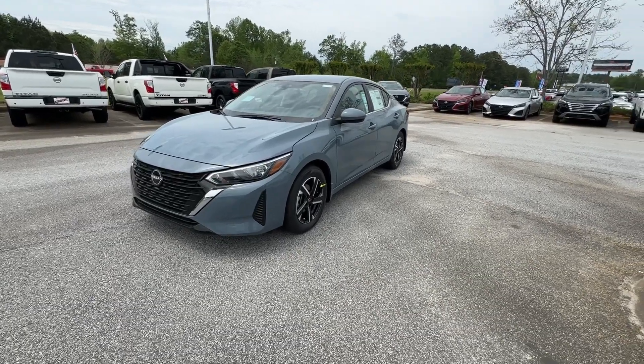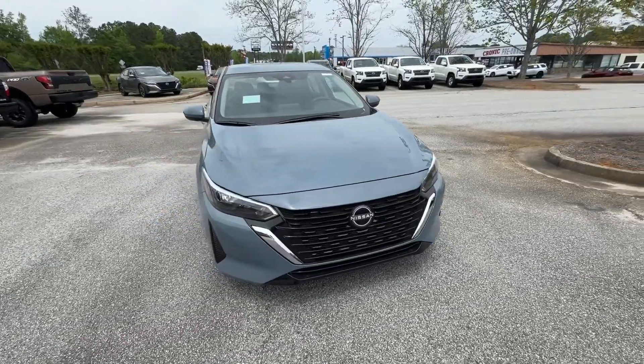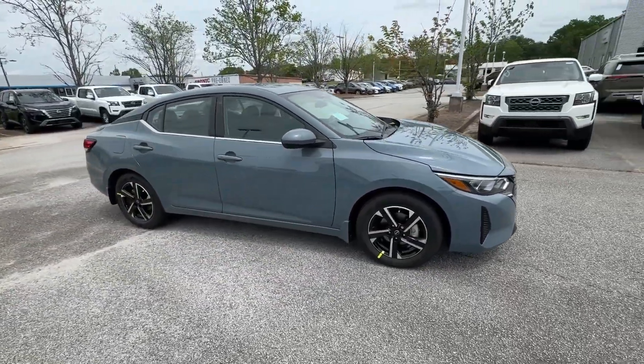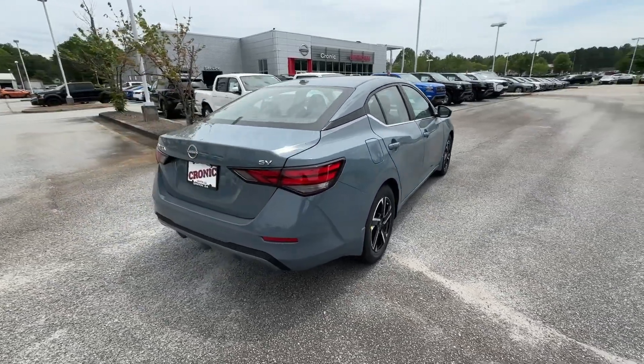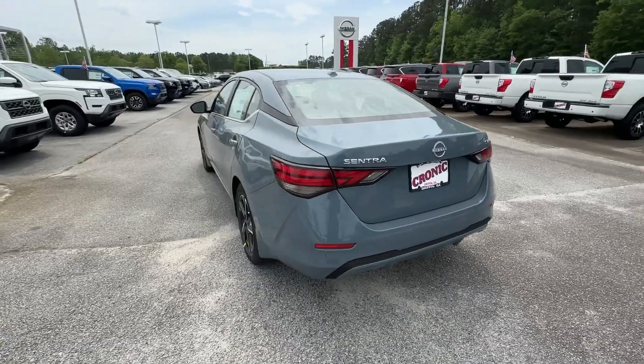Picture yourself in the 2024 Nissan Sentra. Comfort, convenience, safety, and fun are all yours in the sleek and spirited Sentra. This mid-size four-door with modern flair delivers a roomy interior with plenty of creature comforts and thoughtful storage solutions, a suite of standard driver-assist safety tech, and an unmistakably sporty ride.